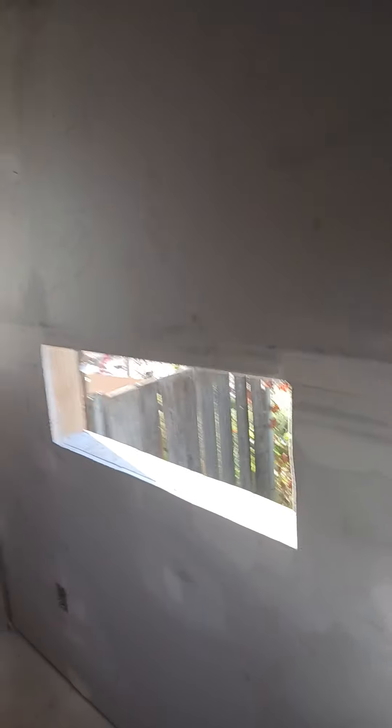We've got drywall — or painting, whatever. But yeah, definitely an upgrade. And I guess that got changed. That window's smaller now. That's not the same — that's where the AC is going to go. And outlets, which I'll need.